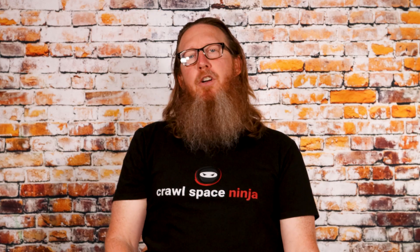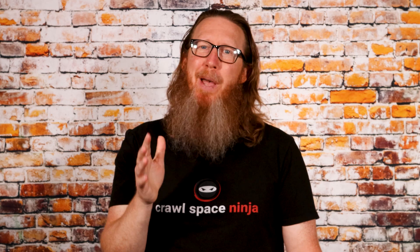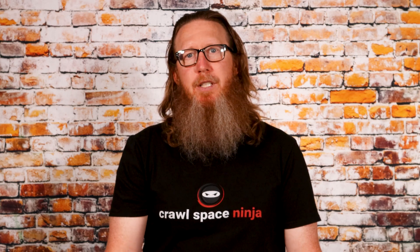Michael Church, Crawl Space Ninja. Today, I want to talk to you about what are HEPA filters and what is that pesky MERV rating that you see on all those filters when you go to buy them in your local retailer.